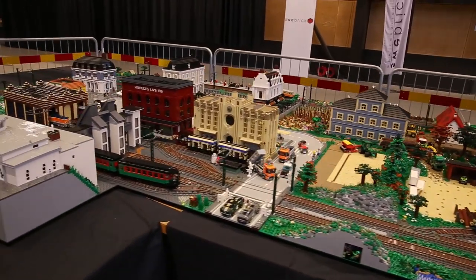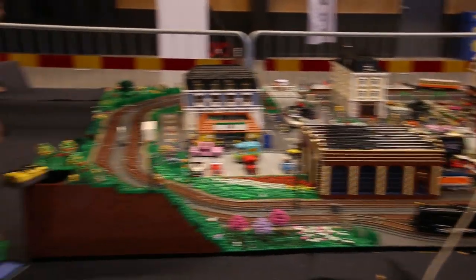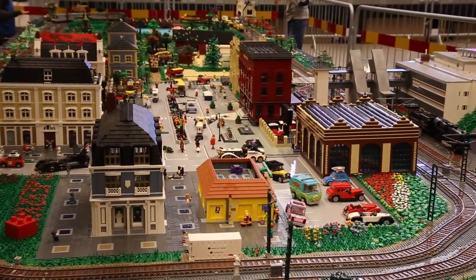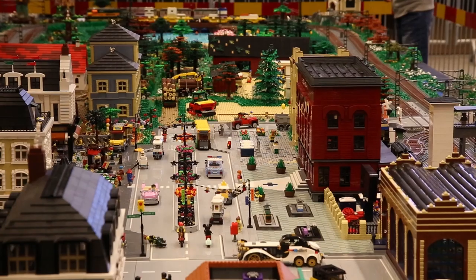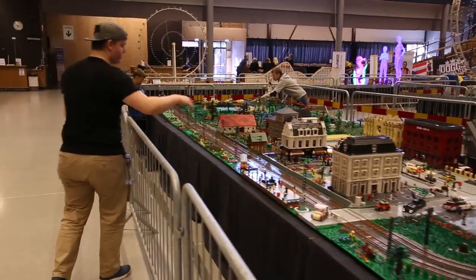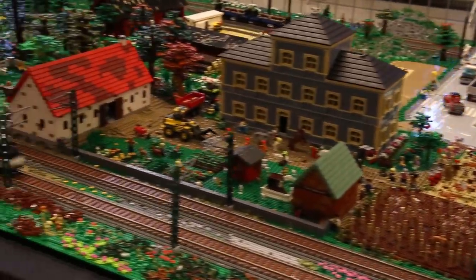If I remember right, this is also a community build, so a lot of people worked together to make this possible — building different modules and putting it all together at events like Klossfestivalen. You can see so many cool things like the Kwik-E-Mart from The Simpsons, the Mystery Machine from Scooby-Doo, and the Batmobile. There are interiors to the different buildings here, and it's really impressive — basically a story comes through with this whole landscape.